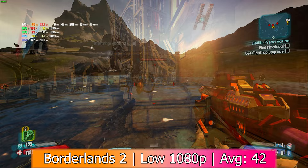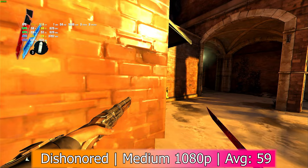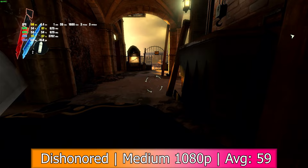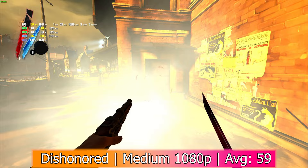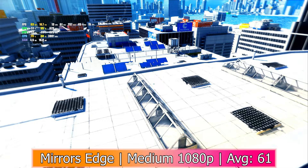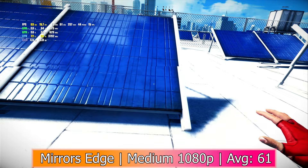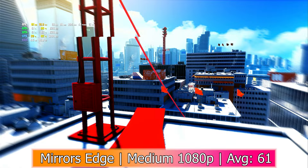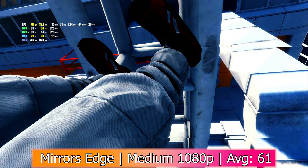Dishonored also came out in 2012, and in 1080p with medium settings was able to run a lot better. It got an average of 59 FPS with a minimum of 12, 1% lows of 29, and 0.1% lows of 26. I also noticed that one of the GPUs seemed to be running about 15 degrees hotter than the other, which was kind of odd, but they were both staying pretty cool around 55 to 65 degrees Celsius. Mirror's Edge performed even better — in 1080p with medium settings it got an average of 61 FPS, with 1% lows of 10 and 0.1% lows of 9. This test in particular really demonstrates the microstuttering issues I mentioned earlier, and it's beginning to make sense why we shifted away from multi-GPU setups.